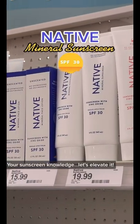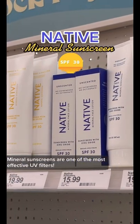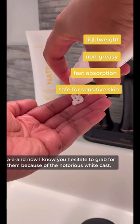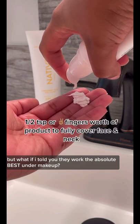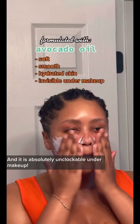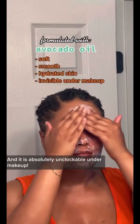Your sunscreen knowledge, let's elevate it. Mineral sunscreens are one of the most effective UV filters. And now I know you hesitate to grab for them because of the notorious white cast, but what if I told you they work the absolute best under makeup? Baby, your base will be impenetrable and it is absolutely unclockable under makeup.